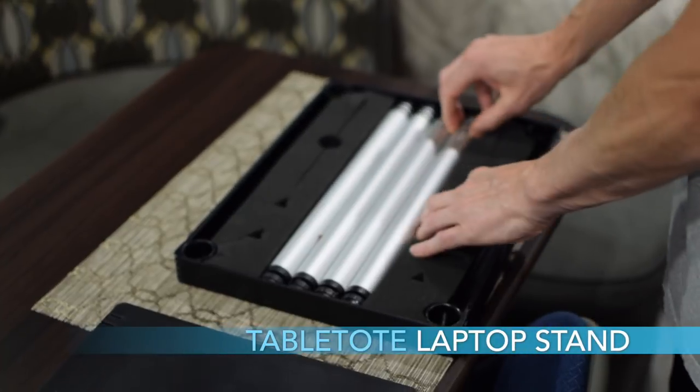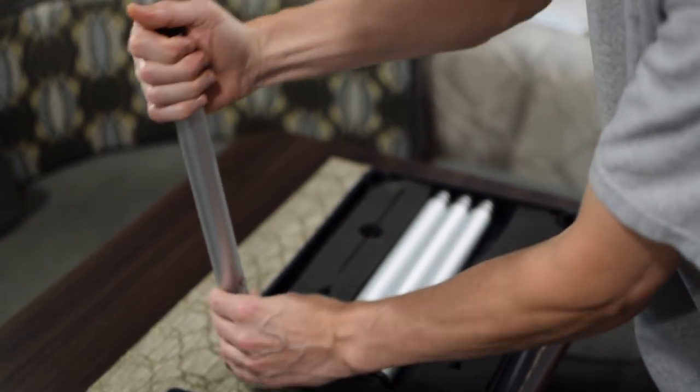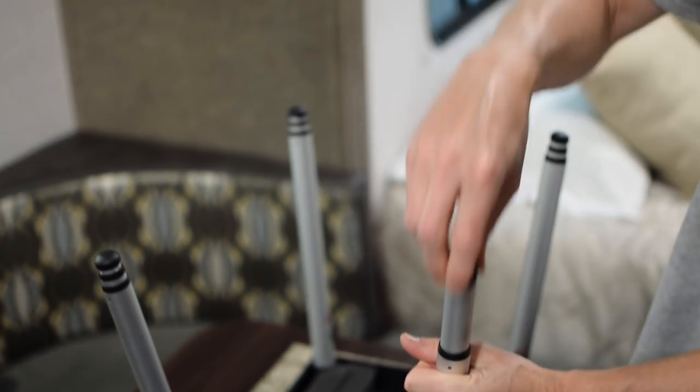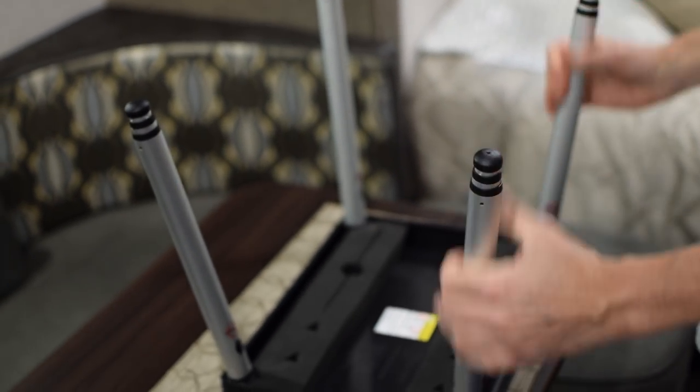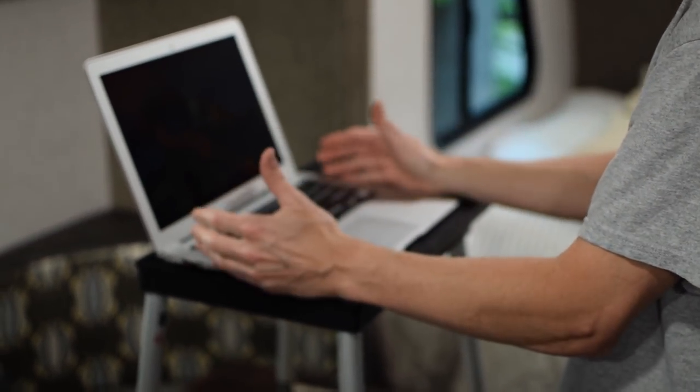Number ten is the Table Tote Lightweight Laptop Computer Stand. I work from the R-Pod regularly when we're out, and this computer stand allows me to put it on top of the R-Pod table and stand up to work. I don't like sitting down all day — I like standing up some. This makes it versatile and gives you the ability to do that. If you have someone with an R-Pod who needs to work standing up, this is a good gift.